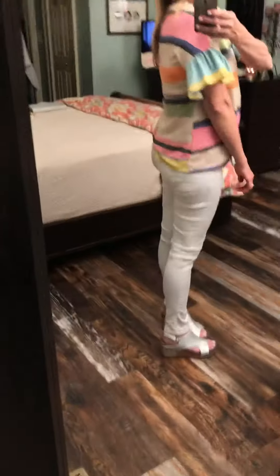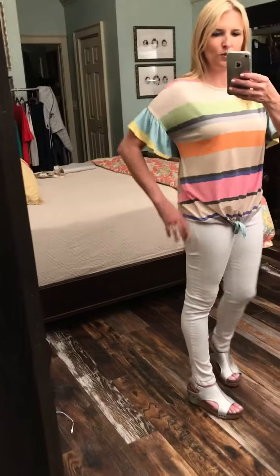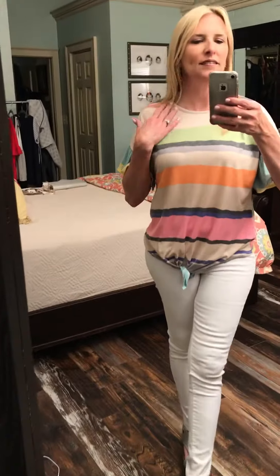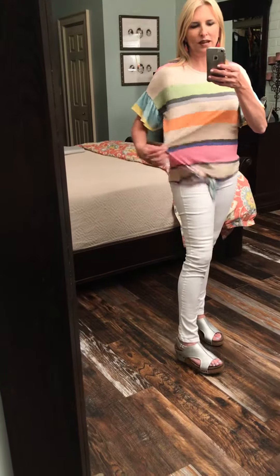This is a great length for shorts — you could wear this with shorts and it won't be too long. On the back, it doesn't really cover the tush too much. It's super cute. The ruffle sleeve, it is just a crew neck. I'm wearing a medium. It is a poly rayon blend with a little spandex, but it's super soft and super comfortable.